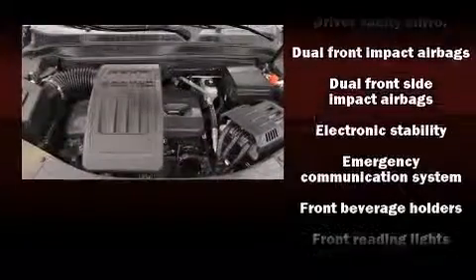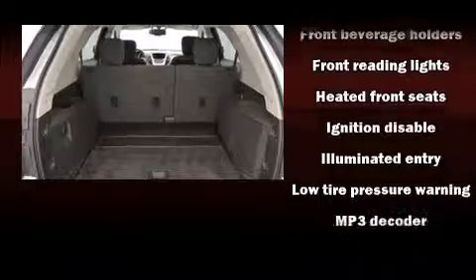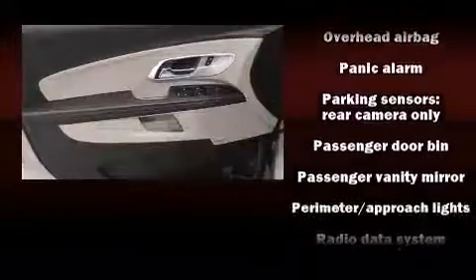Chevrolet ensures the safety and security of its passengers with equipment such as head curtain airbags, OnStar, and four-wheel disc brakes with ABS. Brake Assist technology provides extra pressure when applying the brakes.